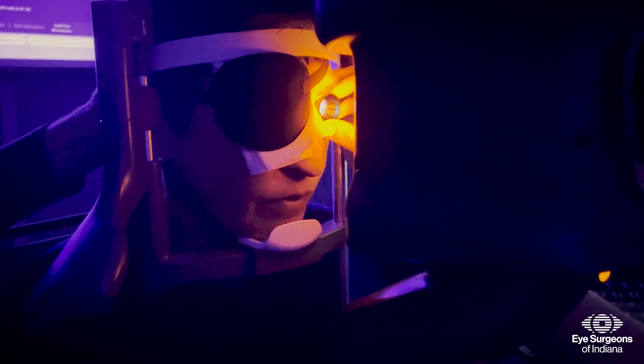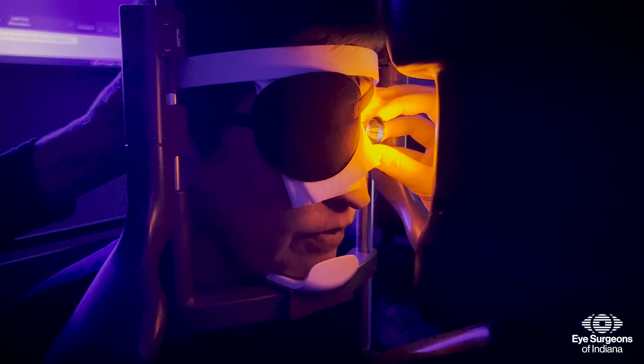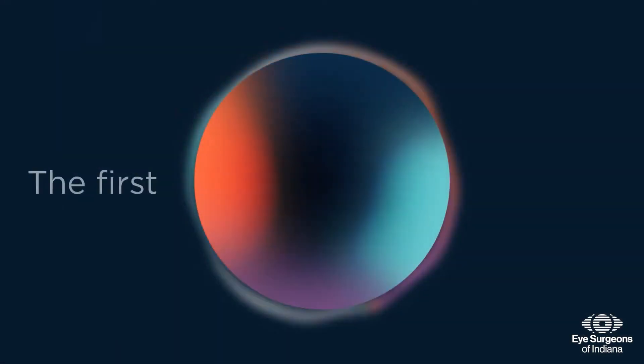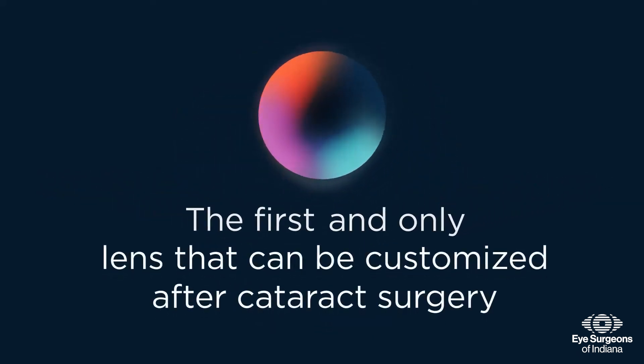Following cataract surgery, a series of UV light treatments are performed to fine-tune the power of the implanted lens. The light adjustable lens is the world's first lens implant that can be truly customized to your eye and visual requirements.